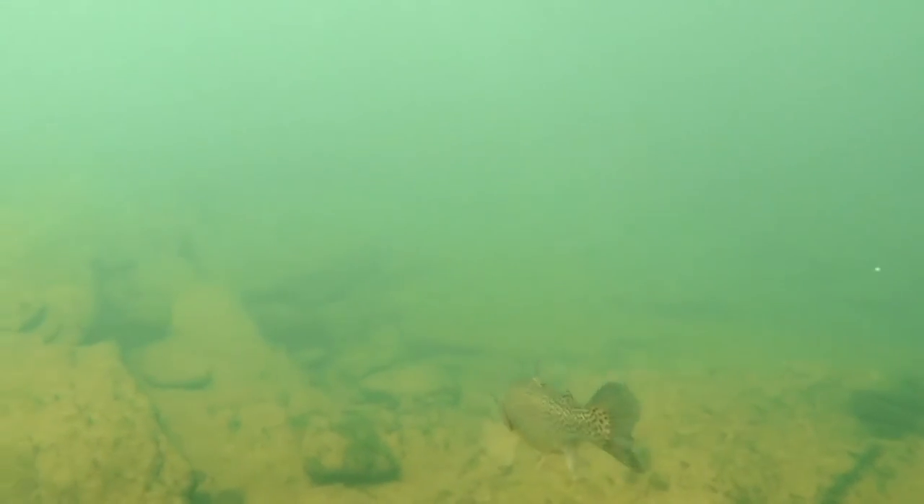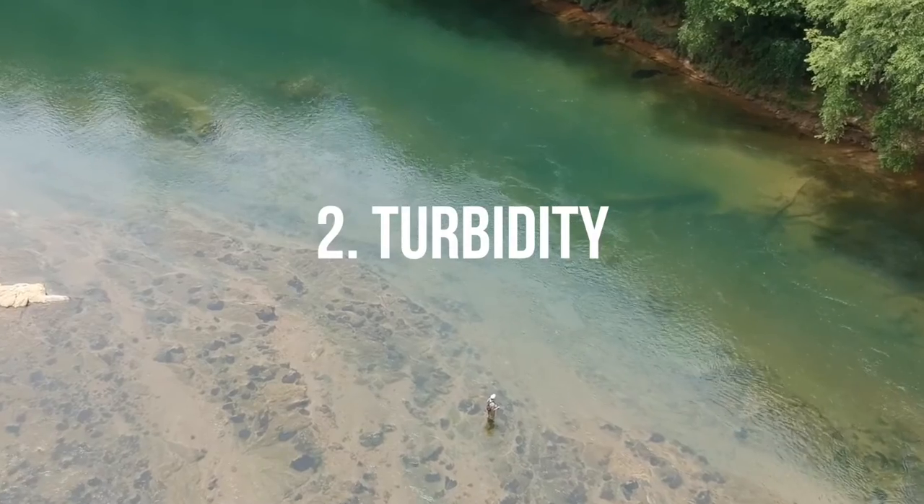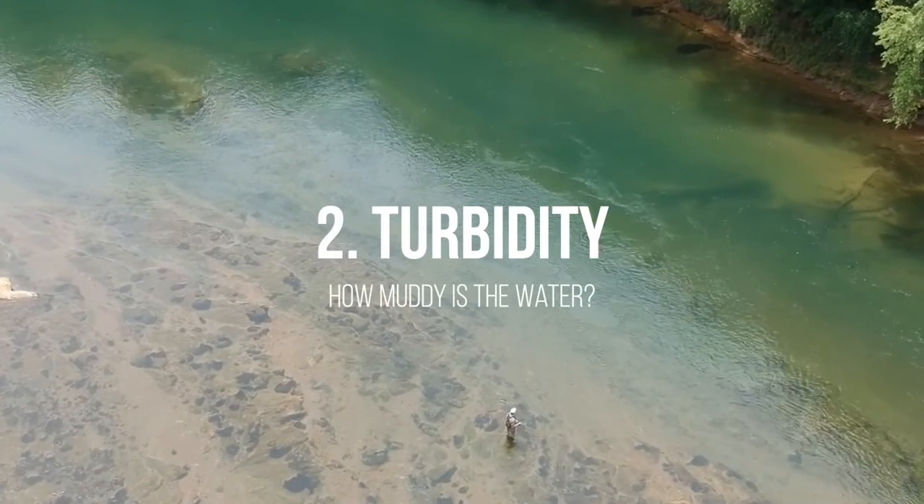I generally check the water level by looking at something called the gauge height. This means there's a ruler or gauge on the river that measures in feet how deep the water is at that spot, and they're placed along the river at various places. Secondly, there's turbidity — a fancy term for how muddy the water is. Similar to gauge height, this is measured with a number between about one and 10,000. Generally below 10 is best for the Chattahoochee below Buford Dam, though that number may vary across the nation.